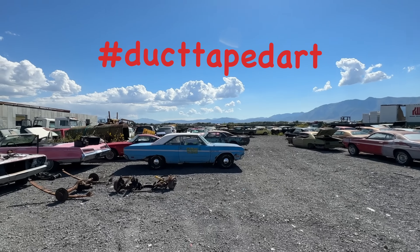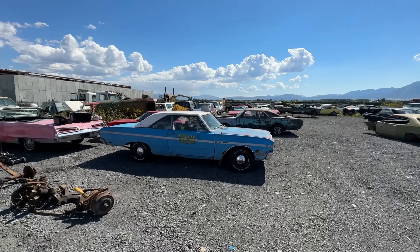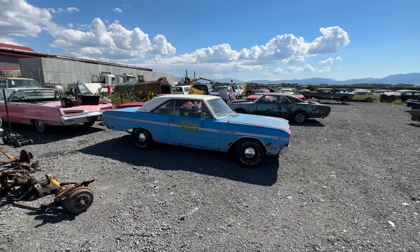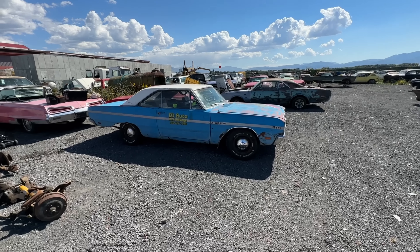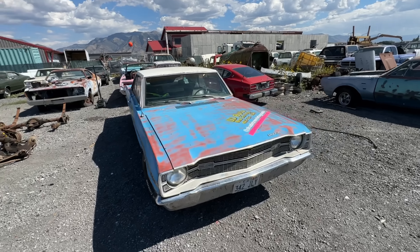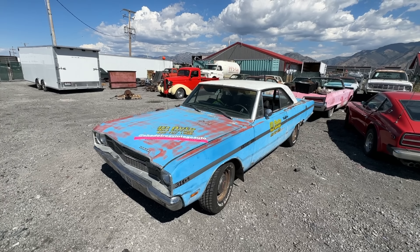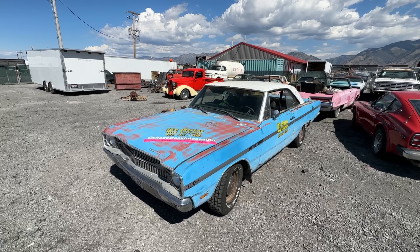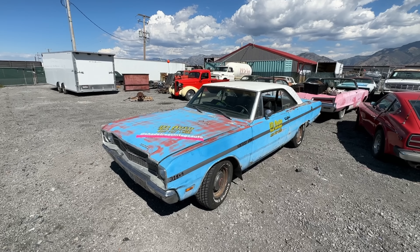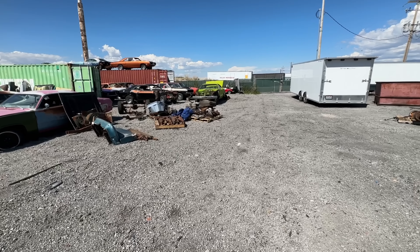Oh, and I didn't mention this one — the Duct Tape Dart. This one's going to Duct Tape Drags at the end of this month, hopefully for the Battle of the Beaters. We've got a few things to fix on it since I destroyed the exhaust unloading it at the car show on Saturday, but other than that it's pretty much ready. I love the Kentucky chrome. If any of you guys are down there at Duct Tape Drags, come say hi — feel free to lean on the car. It's that kind of show car.